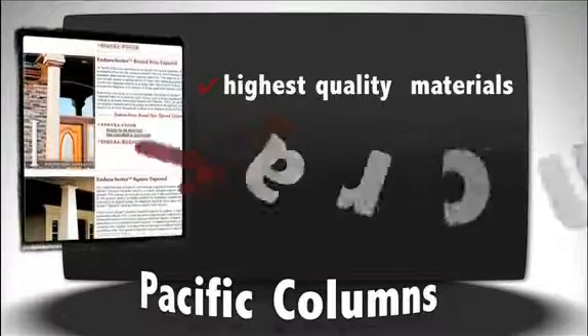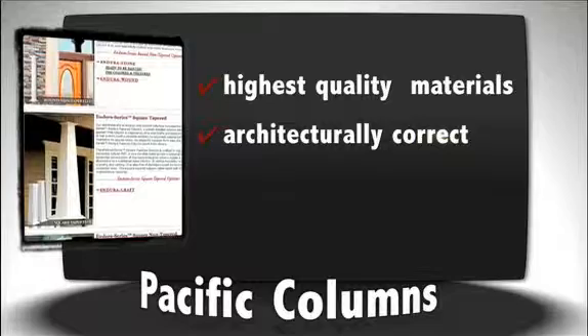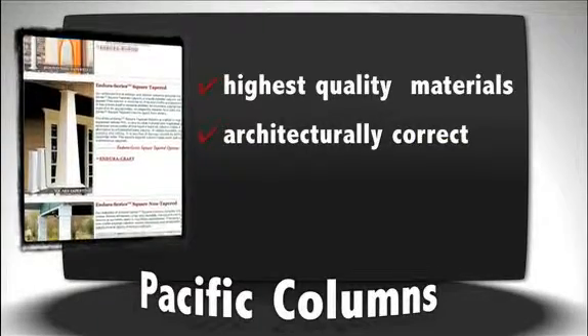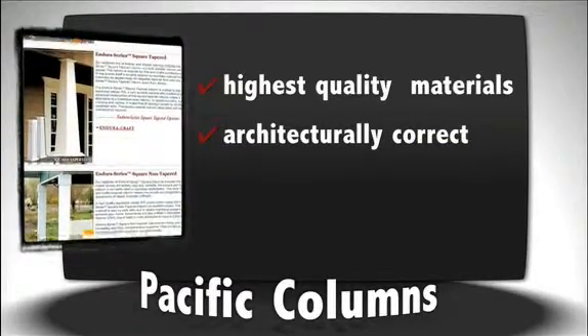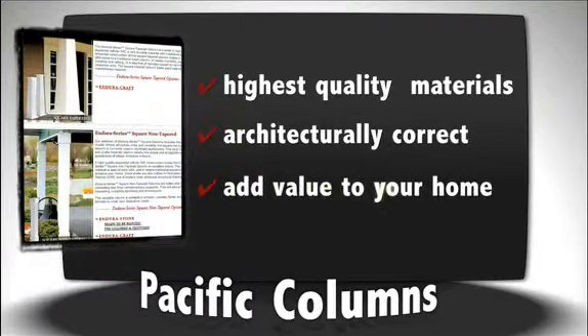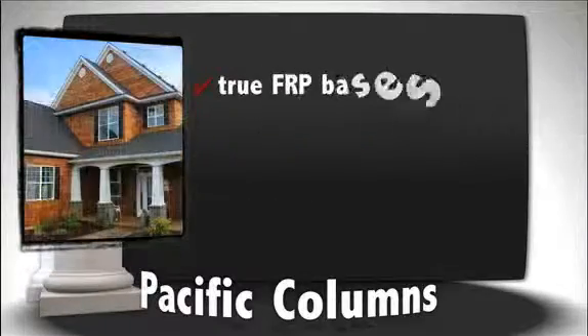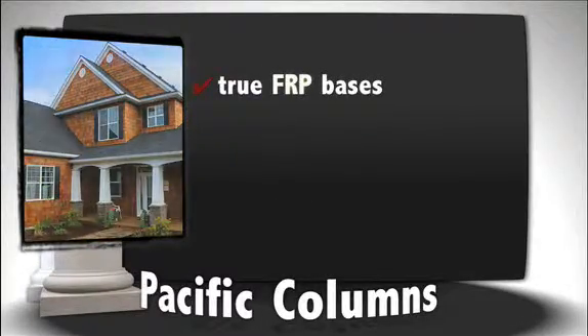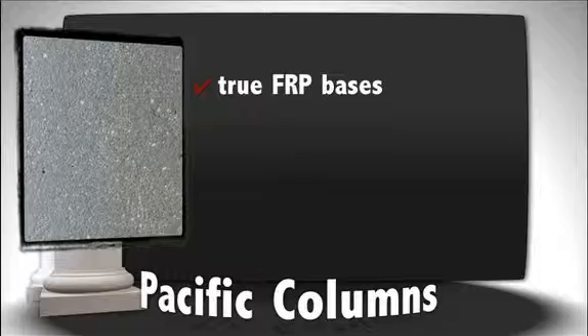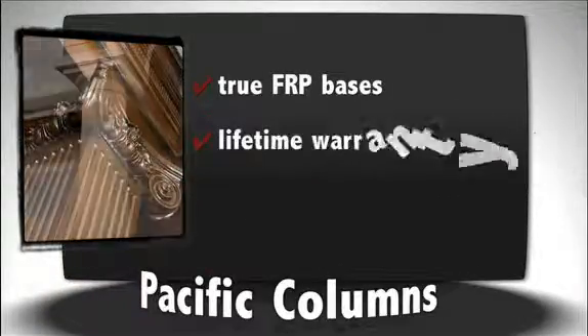All our columns are either manufactured from premier grade wood or a high-end composite. They are also designed to be architecturally correct in terms of proportion and design. This results in a detailed, crisp, and overall aesthetically pleasing appearance that adds tremendous value to your home. Our bases are manufactured from the same material as the shafts, giving a clean and consistent look, as well as strength and durability. Our customers should never have to replace any part of the column due to poor quality.